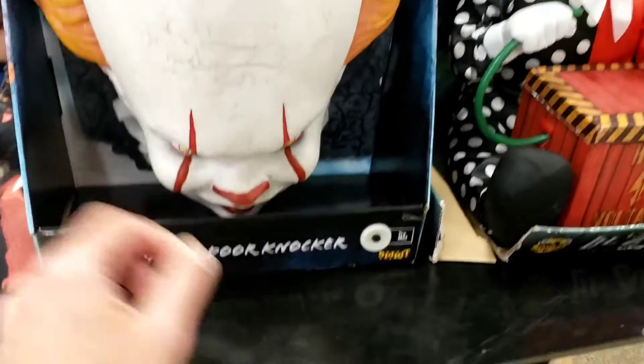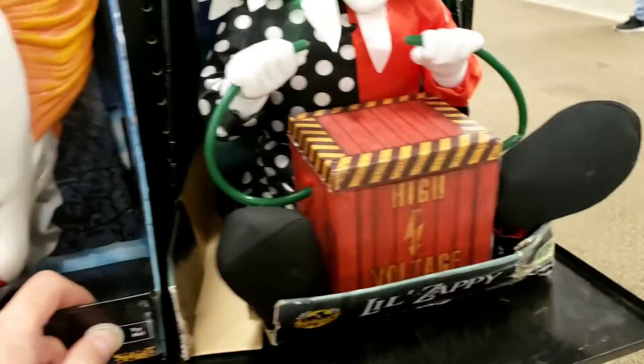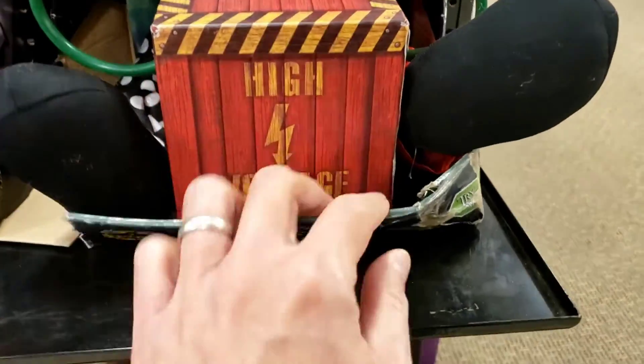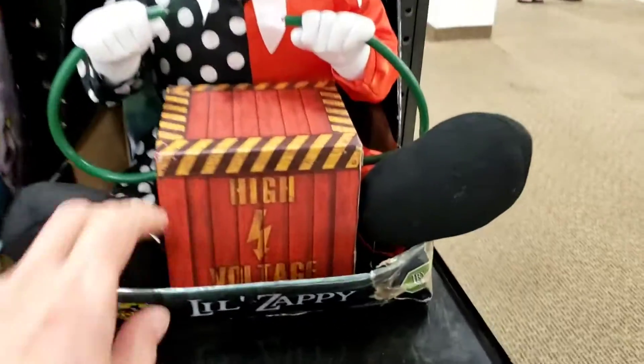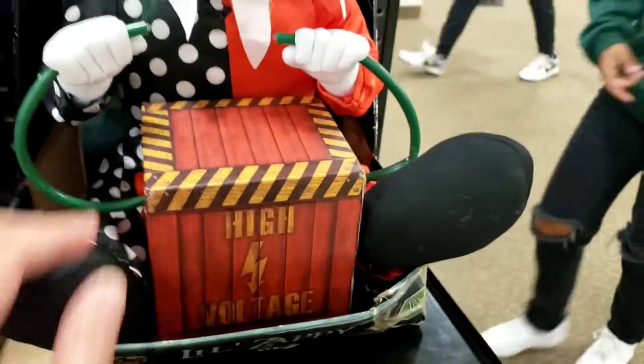Pennywise — I love this guy. Oh no, nothing's happening. What about this one? Does it move or anything? A little zappy. Nothing's happening.